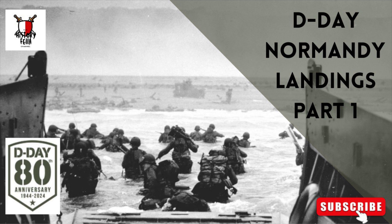The 39 divisions comprised 22 American, 12 British, 3 Canadian, 1 Polish and 1 French, totaling over a million troops. Operation Overlord was the name assigned to the establishment of a large-scale lodgment on the continent. The first phase — the amphibious invasion and the establishment of a secure foothold — was codenamed Operation Neptune.